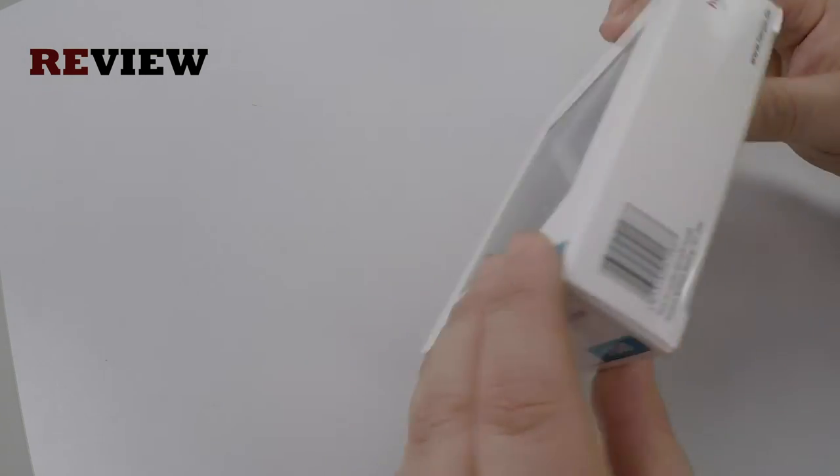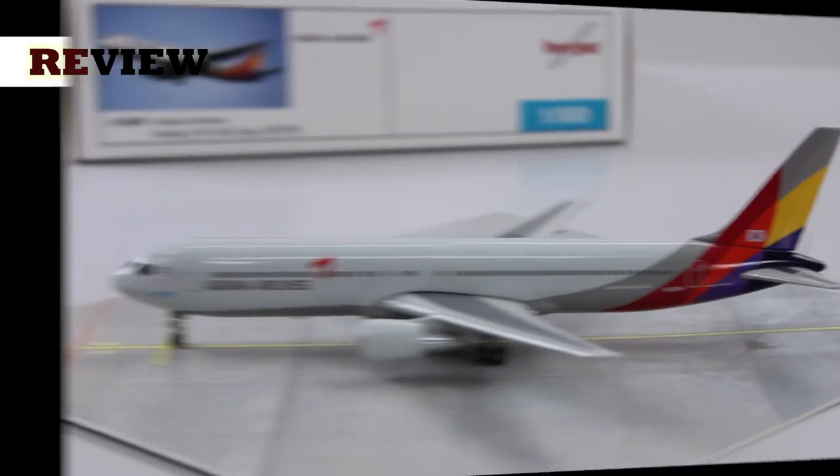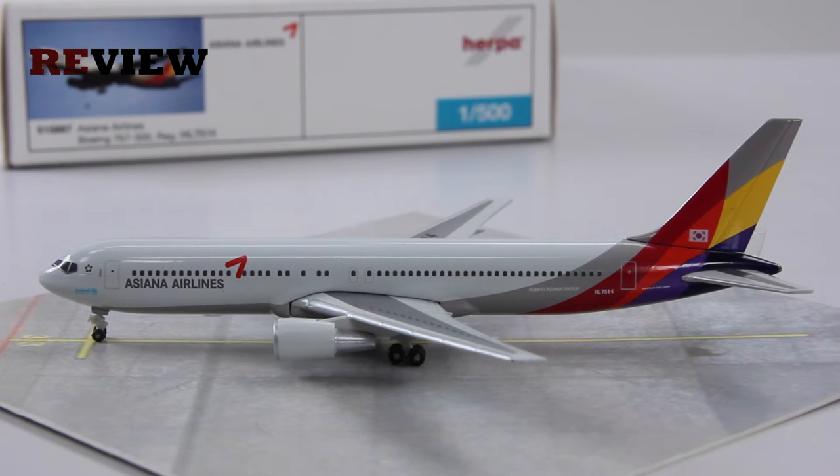Now let us take a closer look at the aircraft itself. Here she is — the Boeing 767-300 in the current colors of Asiana Airlines. Asiana Airlines is based in South Korea and is one of the two major airlines flying to international destinations all over the world. The other one is of course Korean Air.